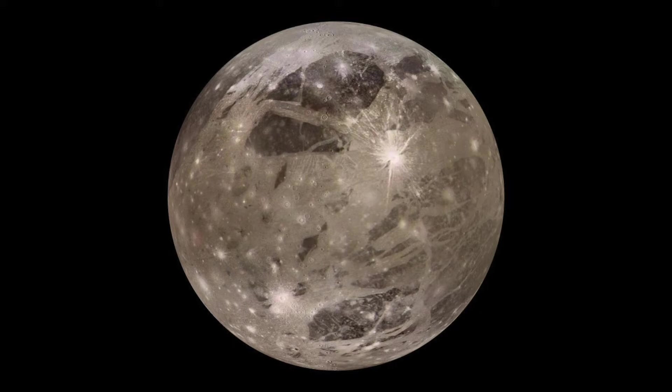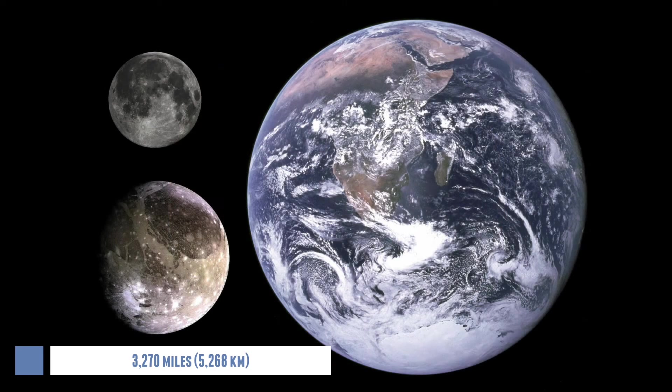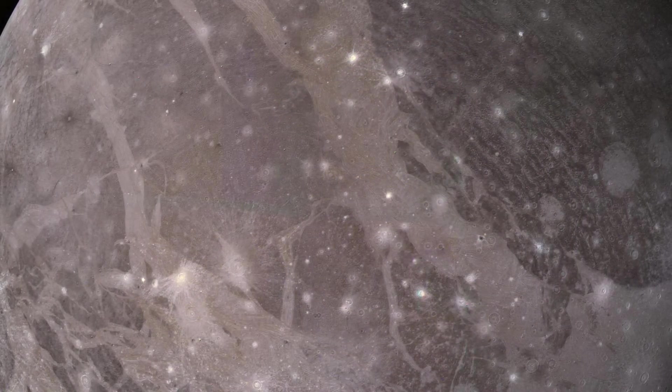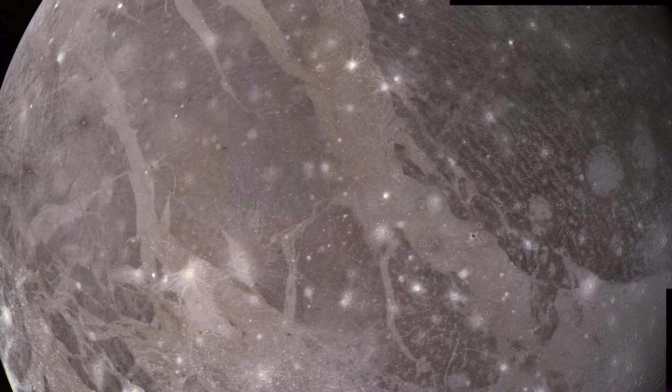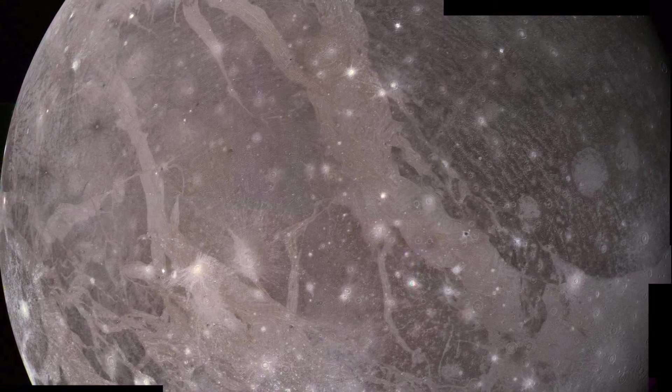So what is the largest moon in the solar system? The moon is called Ganymede and it is one of Jupiter's moons, so the largest planet also has the largest moon. It has a diameter of 3,270 miles and it is larger than the planet Mercury. It has a rocky core with a water-ice mantle and a crust of rock and ice. Ganymede also has mountains, valleys, craters and old lava flows, meaning it probably once was an active moon.